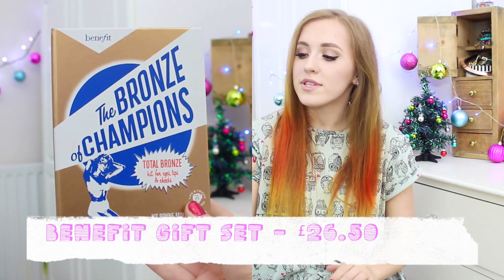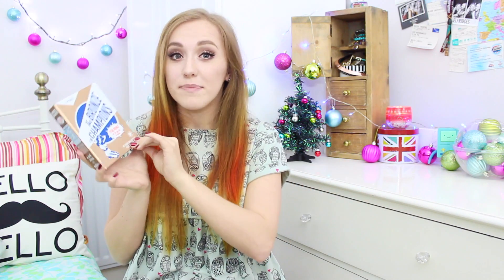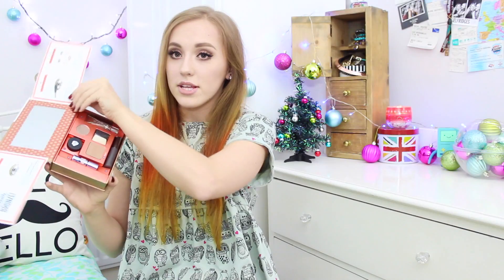Another thing is the Benefit Bronze of Champions gift set, again around the £25 mark. This would be great for a friend or sister who loves bronzed skin, or someone who's never tried Benefit before. It comes with little instructions and a mirror. You get a mini Benefit They're Real mascara — one of my favourites — a Hoola lip gloss in a really nice neutral beige, the Hoola bronzer with a little brush, a gorgeous bronzy eyeshadow, a Bikini Teenie Cream eyeshadow in a champagne colour, and a mini What's Up highlighter. I really want the full size because it's just the most gorgeous golden champagne shimmer.